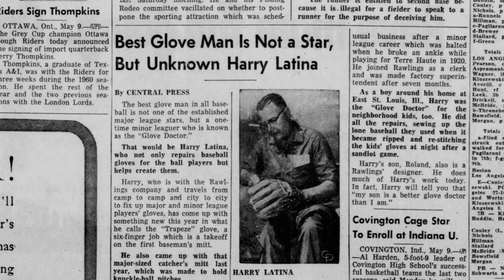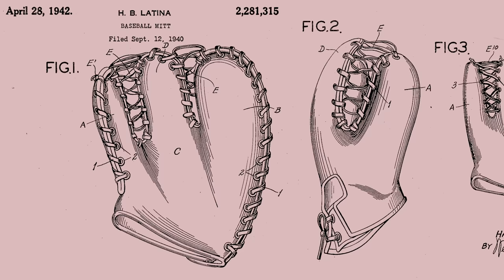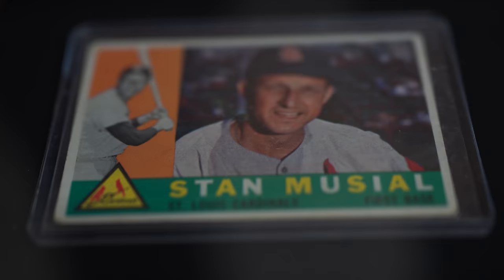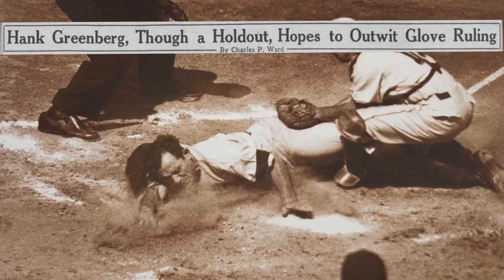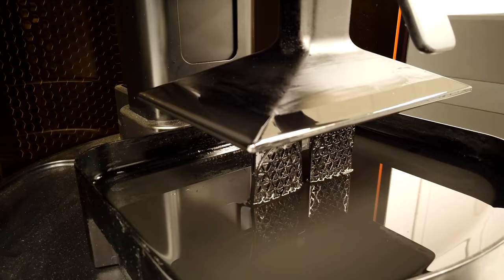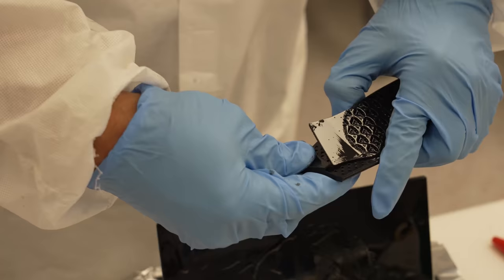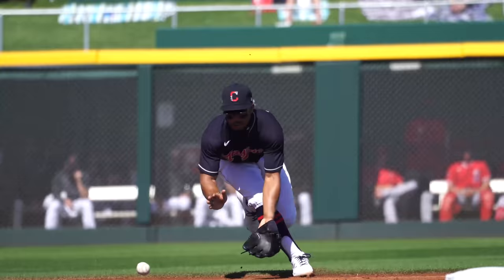As the top glove in pro baseball throughout the 20th century, Rawlings ball glove designers like Harry and Raleigh Latina and Bob Clevenhagen gleaned insights from legends like Mantle, Musial, Griffey, and Jeter. Sometimes these pro-inspired gloves were so good that they made them illegal. And now, Rawlings will break the mold again.